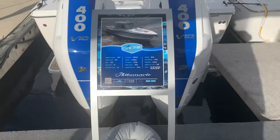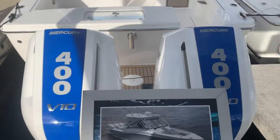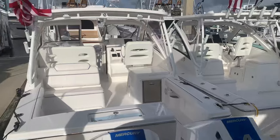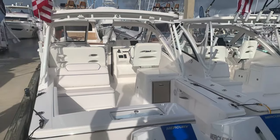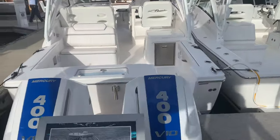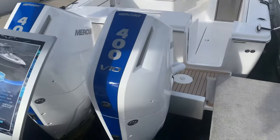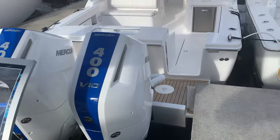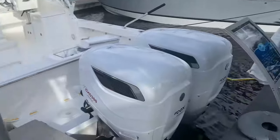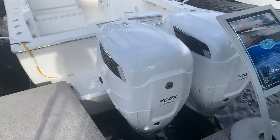The 31 DC is powered with the twin V10 400s. This boat belongs to Tuppens Marine down in West Palm and is available for sale here at the show. They did some custom color accents on this boat as well.